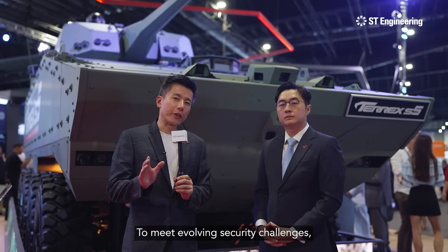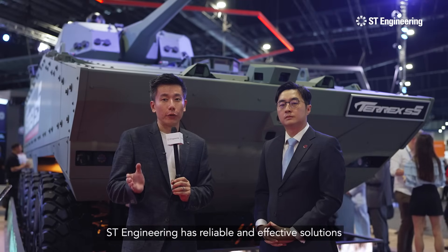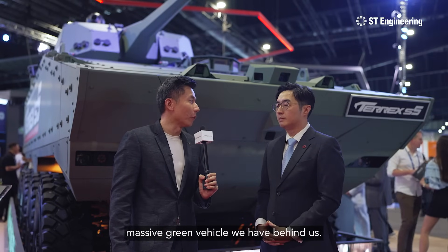To meet evolving security challenges, ST Engineering has reliable and effective solutions that are focused on mission success. Can you please tell us about this massive green vehicle we have behind us?